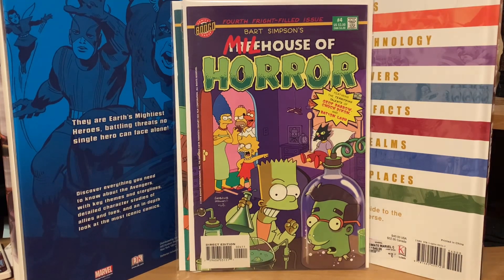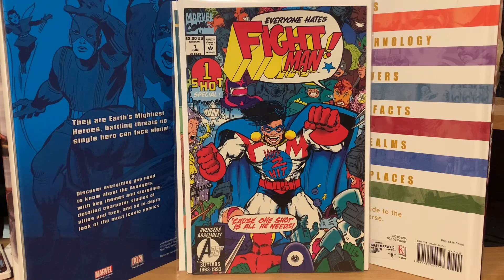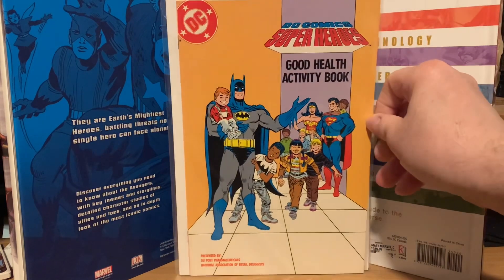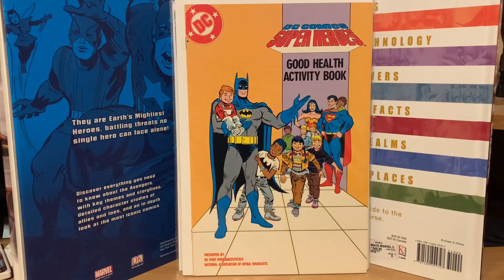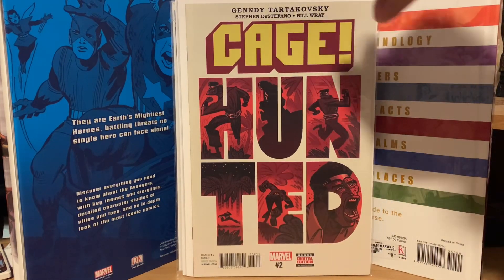I saw this somewhere and thought it was pretty — I'd never seen it before. It's Everyone Hates the Fight Man number one, an Evan Dorkin one-shot — kind of interesting. Then there's the DC Comics Superheroes Good Health Activity Book, which is basically a coloring book that talks about health stuff with Superman, Batman, and Wonder Woman in it. That one was $5. I also picked up Cage number two for $2 to complete that little mini series.